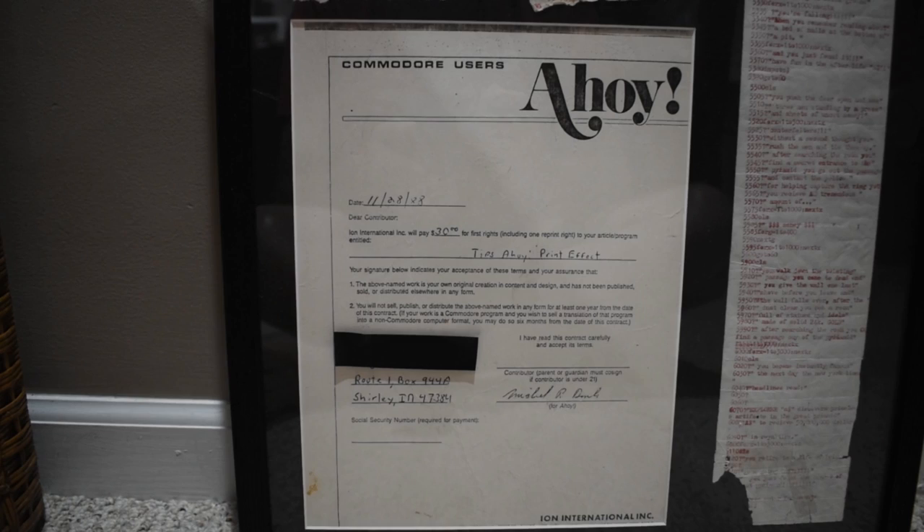This right here is from Ahoy magazine, which published Commodore programs and game reviews back in the 80s. This was actually my first computer-paying job — I had written a little machine language program that modified the print command to give you some different effects, and Ahoy liked it. It looks like they wanted to pay me $30 for it back in 1988. The not-so-cool part was they went out of business before they could publish the article.